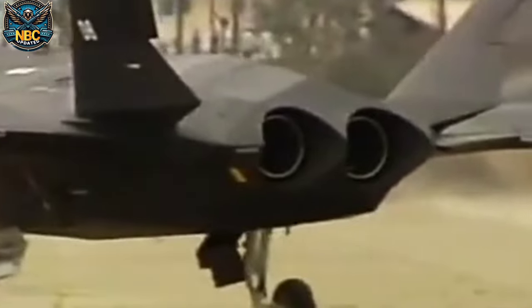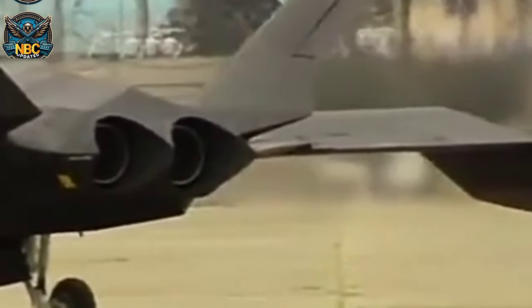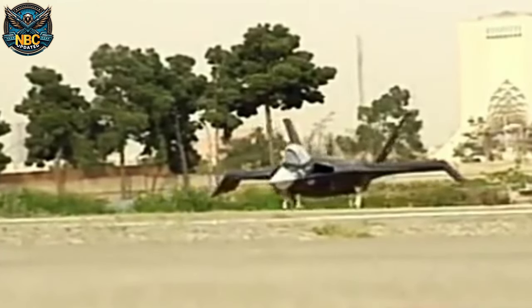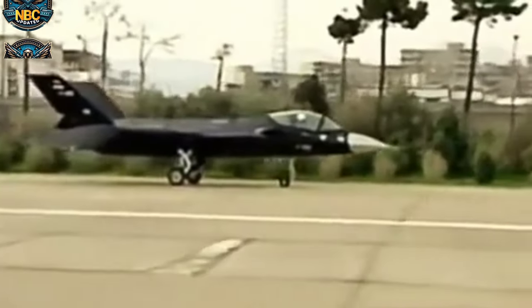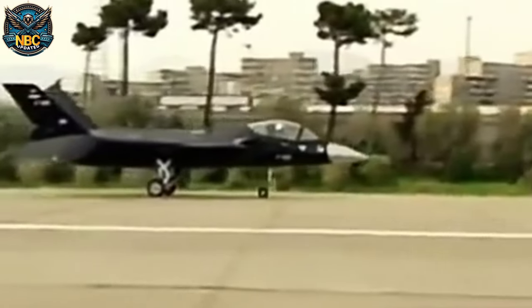They also doubted that Iran had the necessary technology and expertise to develop a fifth-generation stealth fighter, given the sanctions and isolation that Iran faced from the international community. Some suggested that the Qahar 313 was a propaganda stunt, intended to boost Iran's domestic morale and regional prestige.